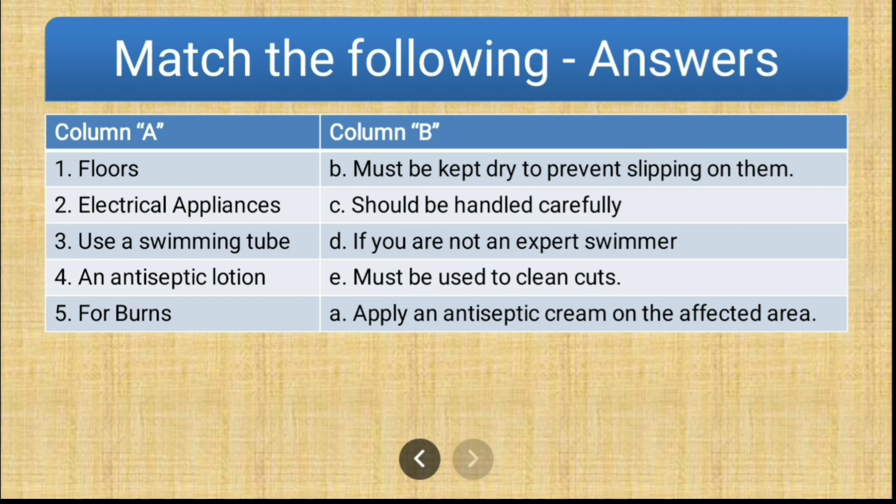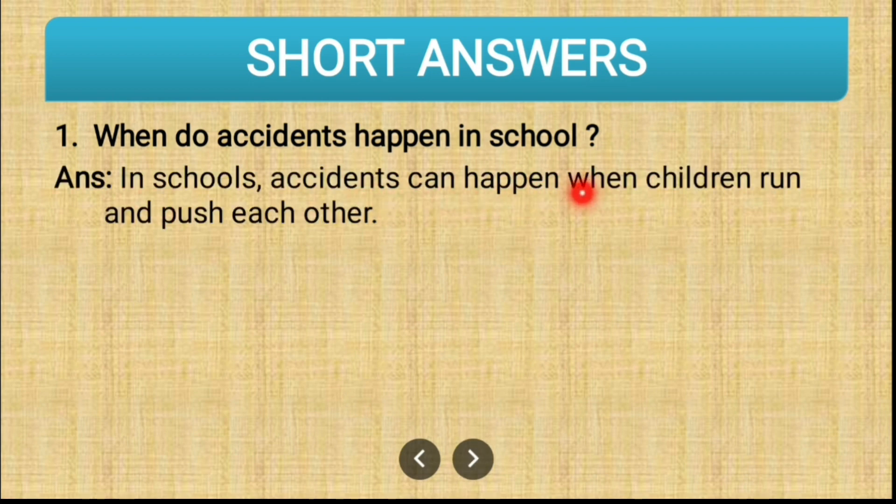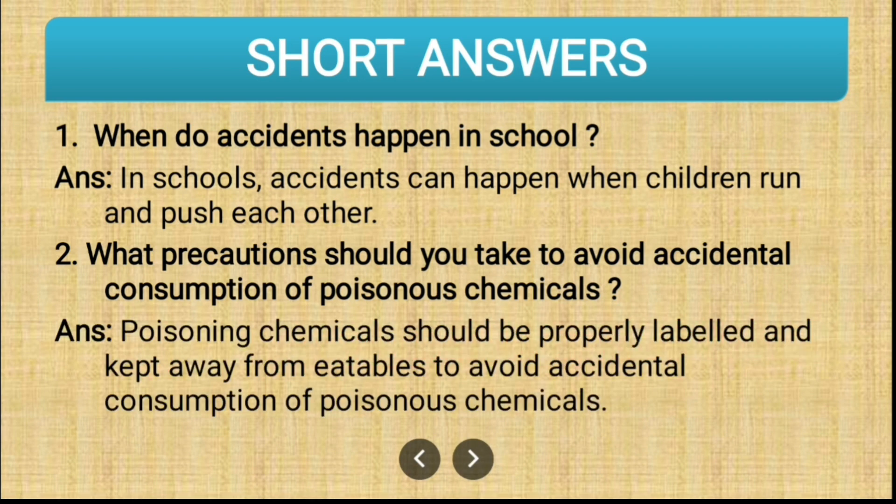Now let us move on to short answer questions. The first one is: when do accidents happen in school? In school, accidents can happen when children run and push each other, so we should not do that. The second question: what precautions should you take to avoid accidental consumption of poisonous chemicals? Poisonous chemicals should be properly labeled and kept away from eatables to avoid accidental consumption.